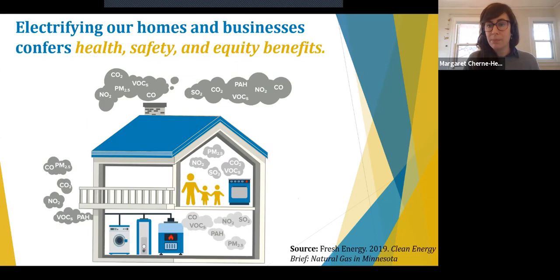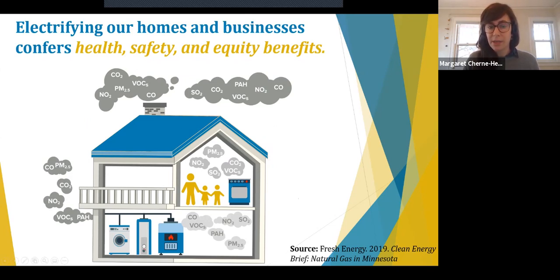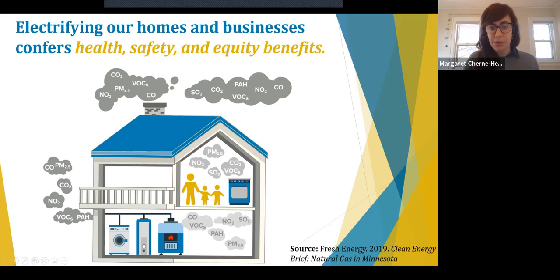Reducing greenhouse gases in our buildings isn't the only benefit of electrification. Electrifying our homes and businesses also confers major health, safety, and equity benefits. This figure visualizes the harmful pollutants — like carbon monoxide, particulate matter, nitrogen and sulfur dioxide, as well as volatile organic compounds — that are released through the indoor combustion of fossil fuels. Switching off fossil fuels and onto induction cooking improves public health via indoor air quality. According to recent research, 62% of residents are regularly exposed to dangerous levels of pollutants from natural gas stoves, and only 35% of those households are equipped with fans that vent pollutants to the outdoors — of which only 12% actually use these vents.